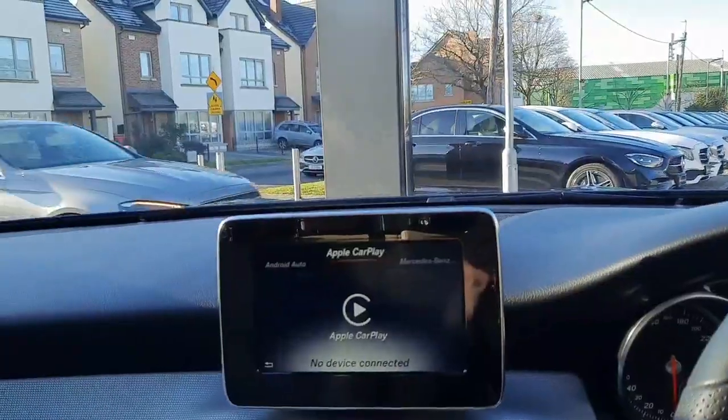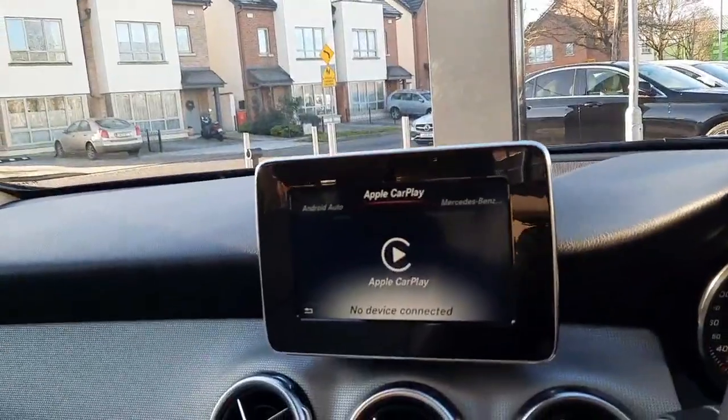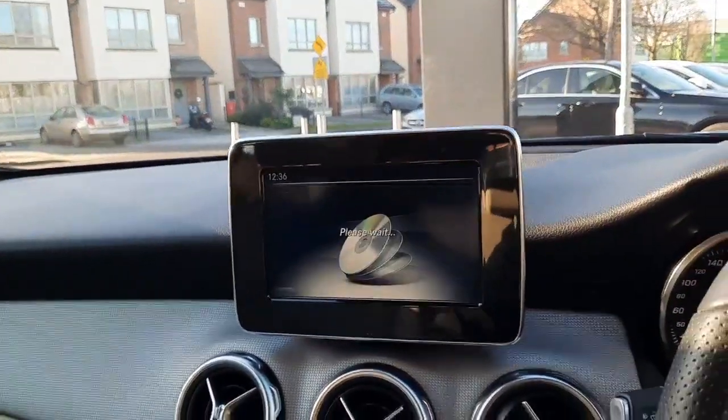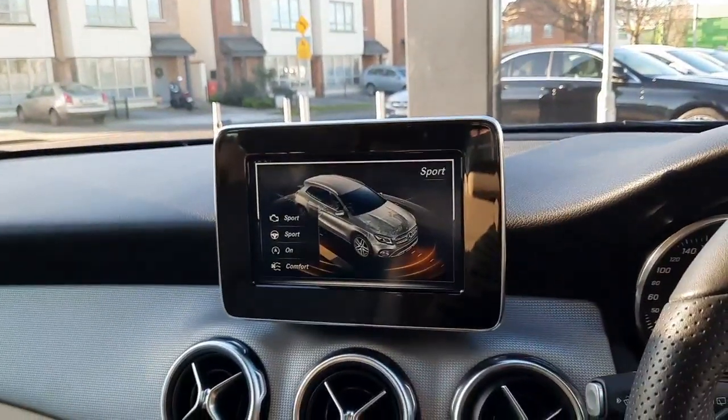This car also has parking sensors front and rear, Bluetooth audio, a radio menu, and dynamic select — allowing us to change the driving style of the car.